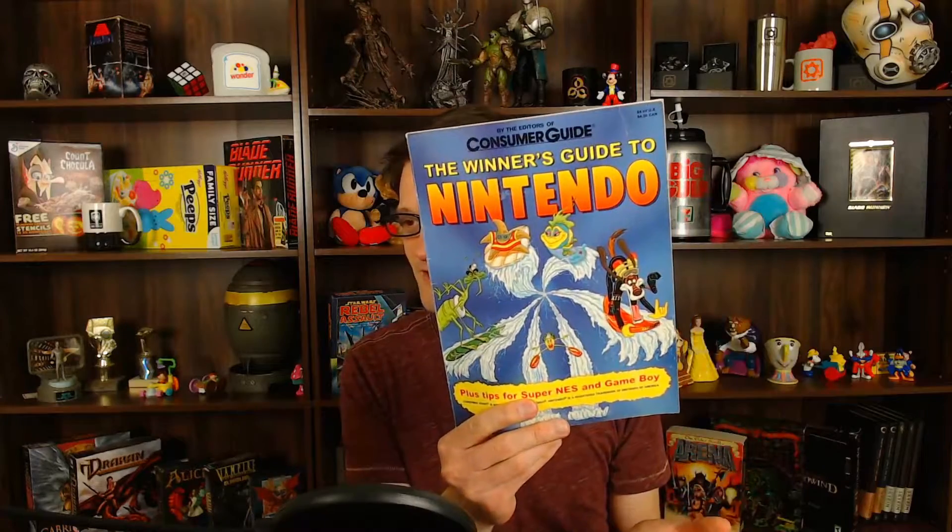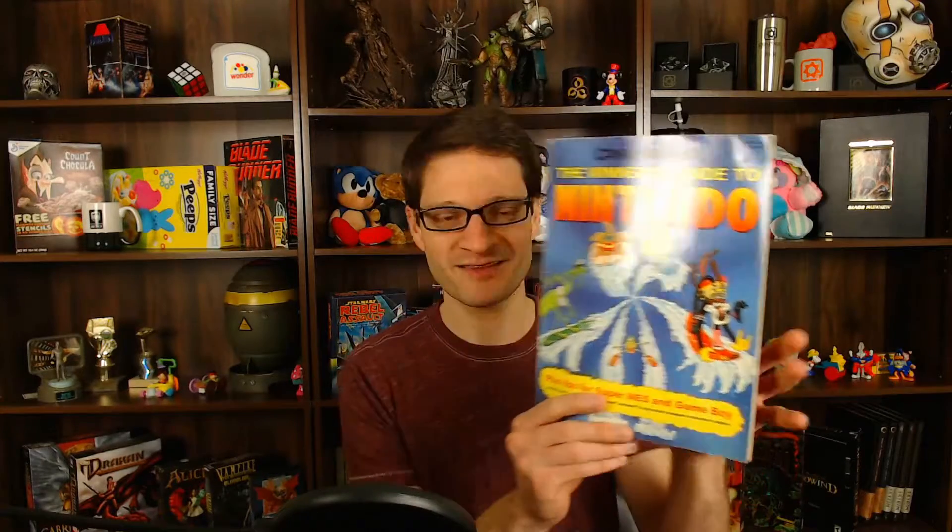Now, the front cover of it makes no sense whatsoever. There's a starfish, another fish, and something that kind of looks like Tony the Tiger. None of these characters or drawings on the front of this book have anything to do with any Nintendo game.